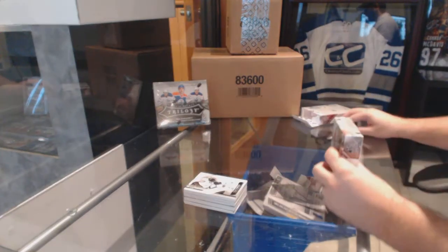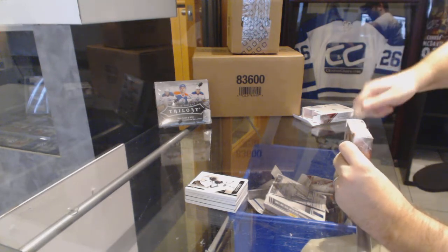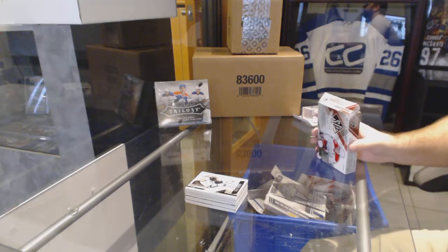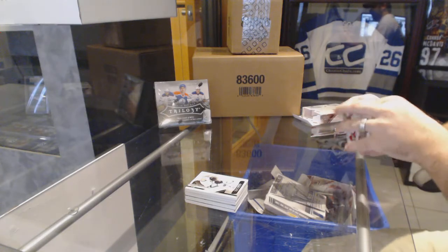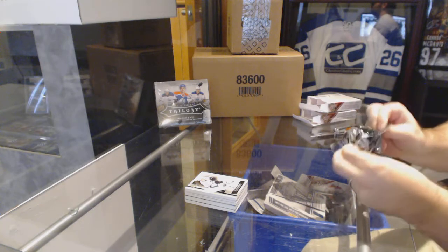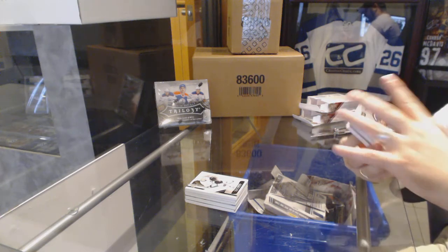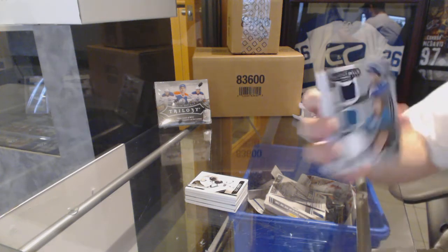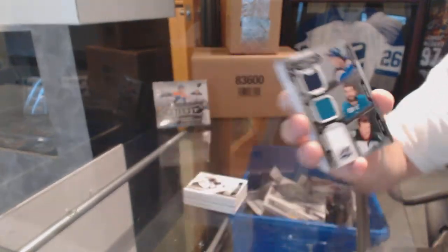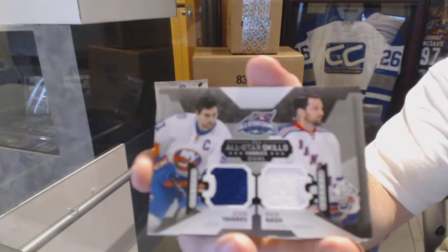I don't know, Shane — I think these two boxes so far are doing quite well. See, it only gets better every single box. Triple jersey of Shattenkirk, Burns, and Sutter. We've got a dual jersey of Tavares and Nash.